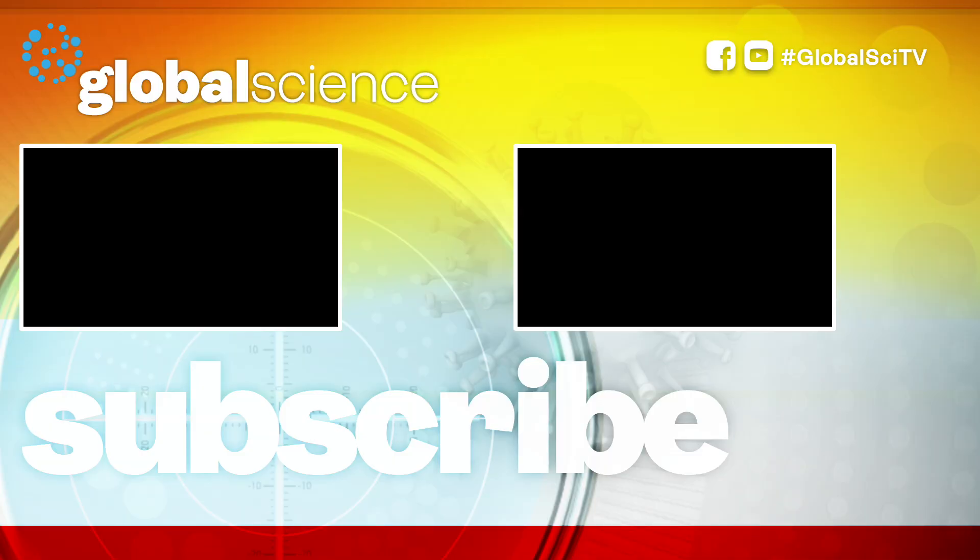Remember to hit subscribe for our regular videos, and while you're here, check out our past episodes.